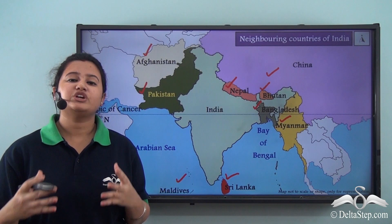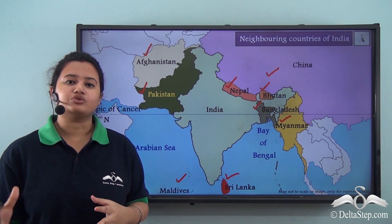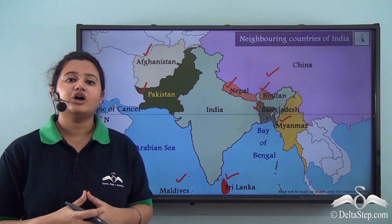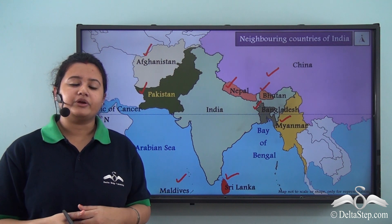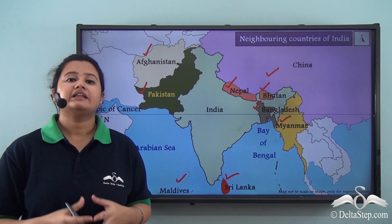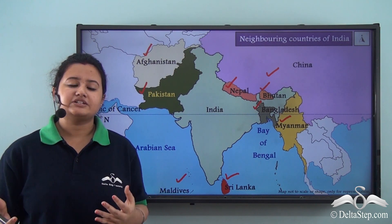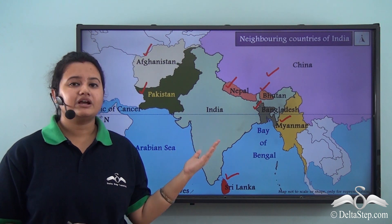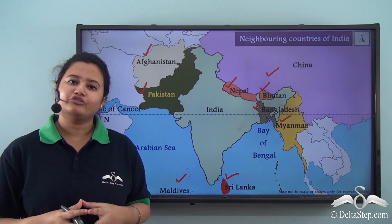In today's lesson we discussed the location of India in Asia, its shape as a large peninsula surrounded by the Arabian Sea, Indian Ocean, and Bay of Bengal, its two island groups — Lakshadweep and Andaman and Nicobar Islands — the latitudinal and longitudinal extent of India, and its neighboring countries. In our next lesson we shall discuss the political divisions of India.